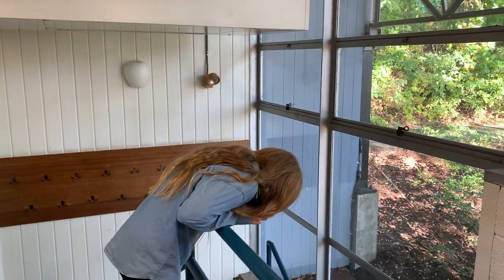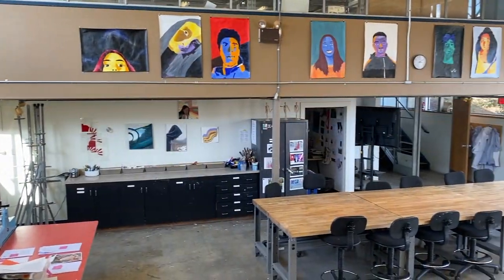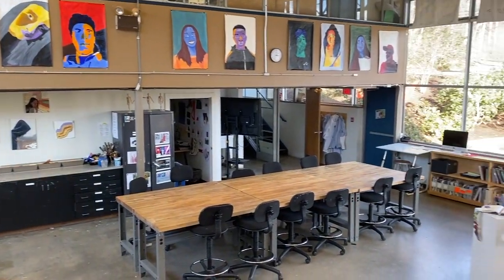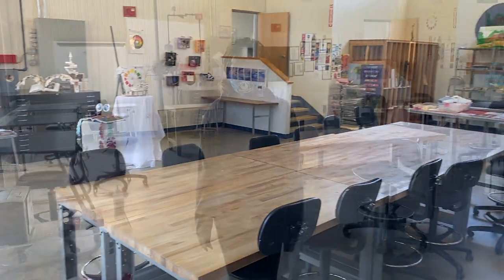Hey Natalie, can you show us downstairs? Thanks, Addison. I'm Natalie, and welcome to our upper school arts studio. A lot of what goes on in here is sculpting, painting, and just a lot of creative work that happens in the studio.